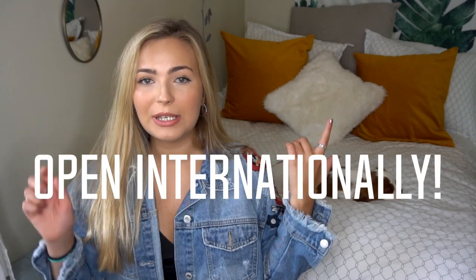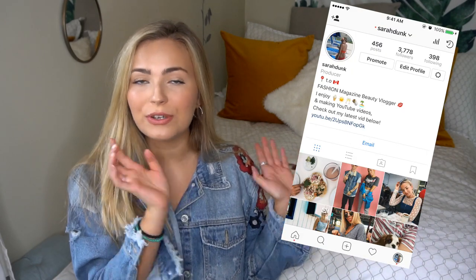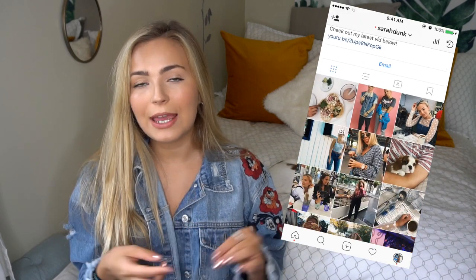I'm actually gonna be hosting a giveaway with Mars Quest, so all the details are gonna be down in the description box. Essentially you just have to follow myself on Instagram, which is Sarah Dunk — I'm gonna link that on the screen. You'll also have to be following Mars Quest, and then follow the link in the description box to enter some additional information for the contest. It's a great opportunity to get your hands on some of these sunglasses because they've literally been my favorite lately — they're so darn durable and they just sit really nicely on your face. I'm gonna link the website down below too because there are a bunch of other styles, so I highly recommend you go check them out.